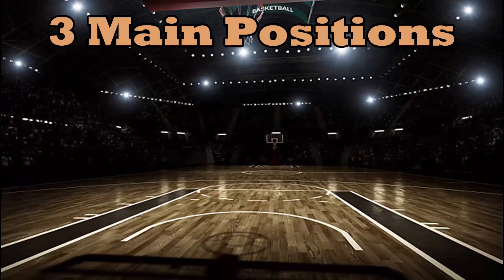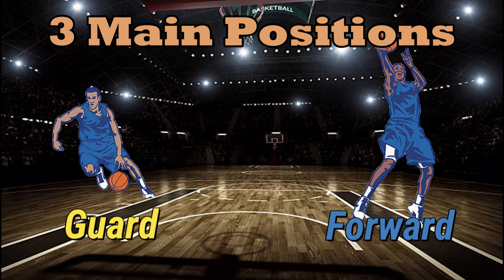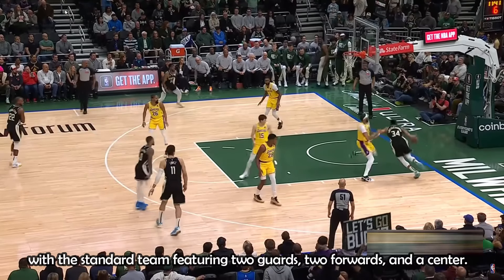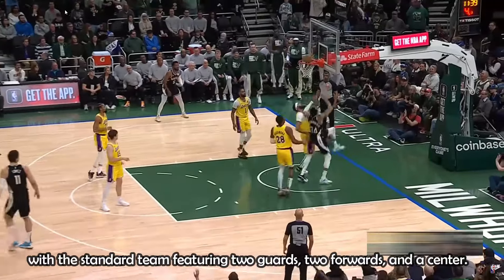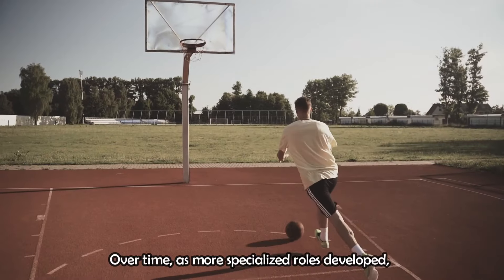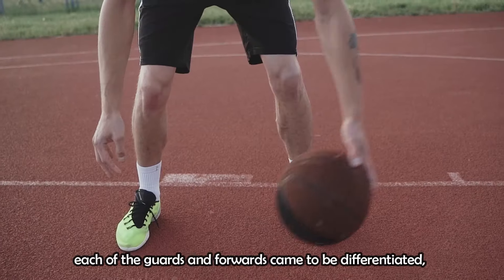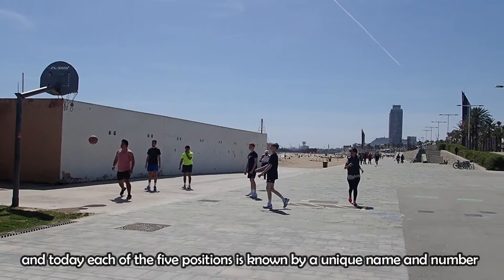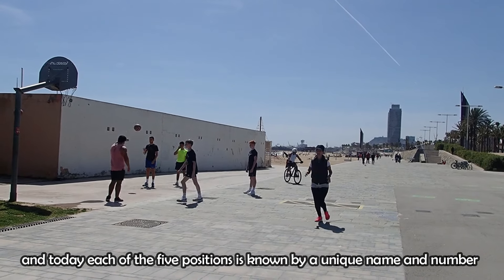The three main positions are guard, forward, and center, with the standard team featuring two guards, two forwards, and a center. Over time, as more specialized roles developed, each of the guards and forwards came to be differentiated, and today each of the five positions is known by a unique name and number: point guard or one, shooting guard or two, the small forward or three, the power forward or four, and the center or five.